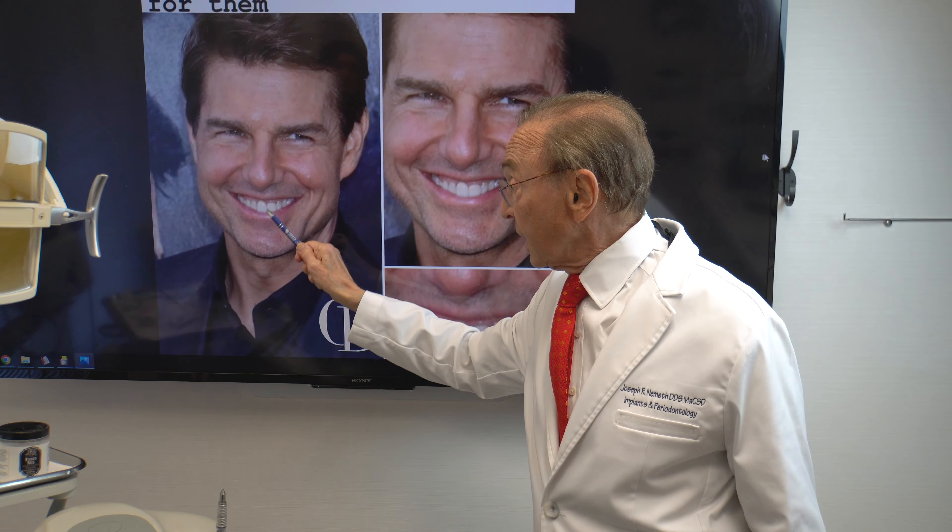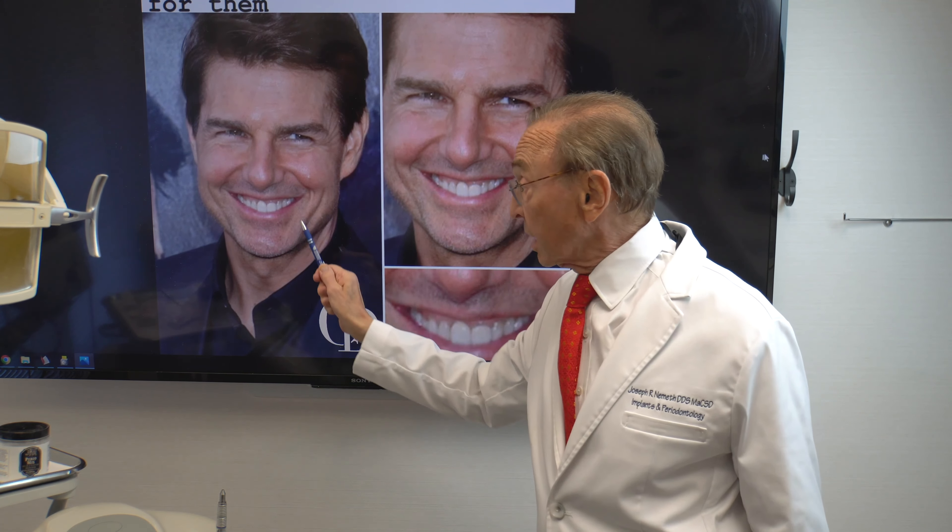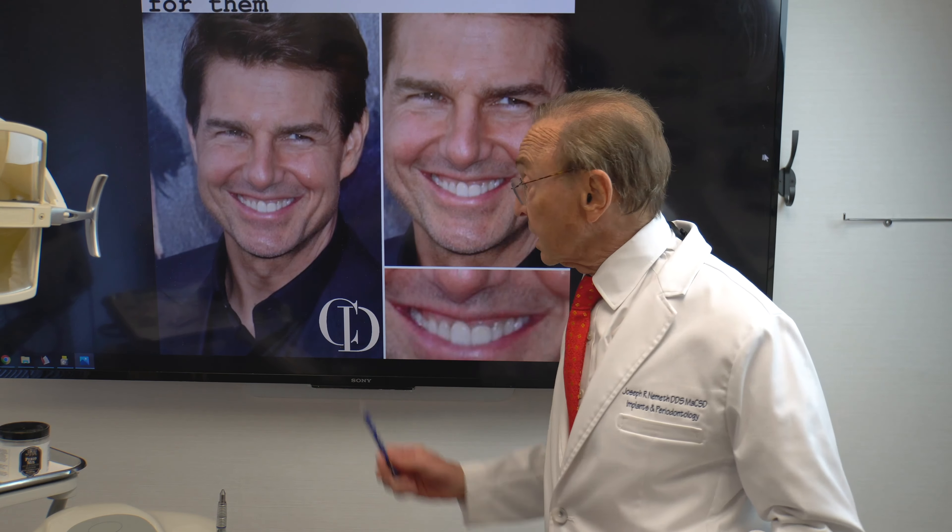I think if he had some crown lengthening done, and this gum was reshaped so that the tooth was longer, he would have a more pleasing smile. A smile is important, but it's not the only thing. He's very talented, obviously, and I would definitely do something with that if I were going to try to create the best smile possible by reshaping the gum tissue and then having a new crown put on.